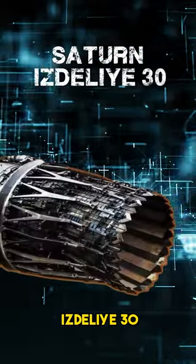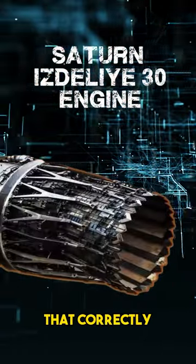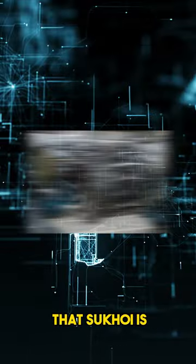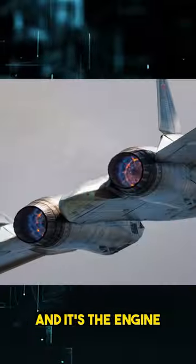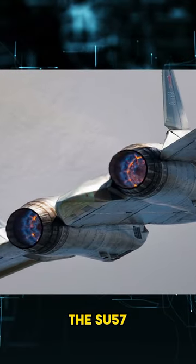The Saturn Izdeliye 30 engine — pretty sure I'm pronouncing that correctly — is the new engine that Sukhoi is claiming they are putting on the Su-57, and it's the engine that was always designed for the Su-57.